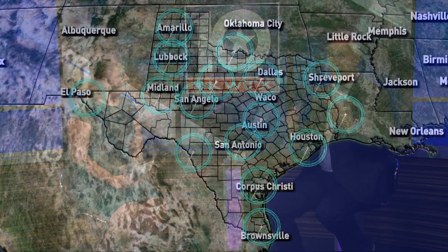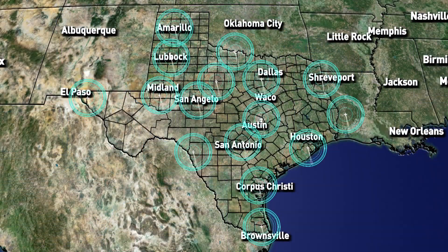All TV stations use what's called NEXRAD radars. Those are what the National Weather Service uses to help us know what's going on in storms — great radars. But now we're adding another radar in Hamilton that will help us see storms better as they're developing and pushing through Central Texas.